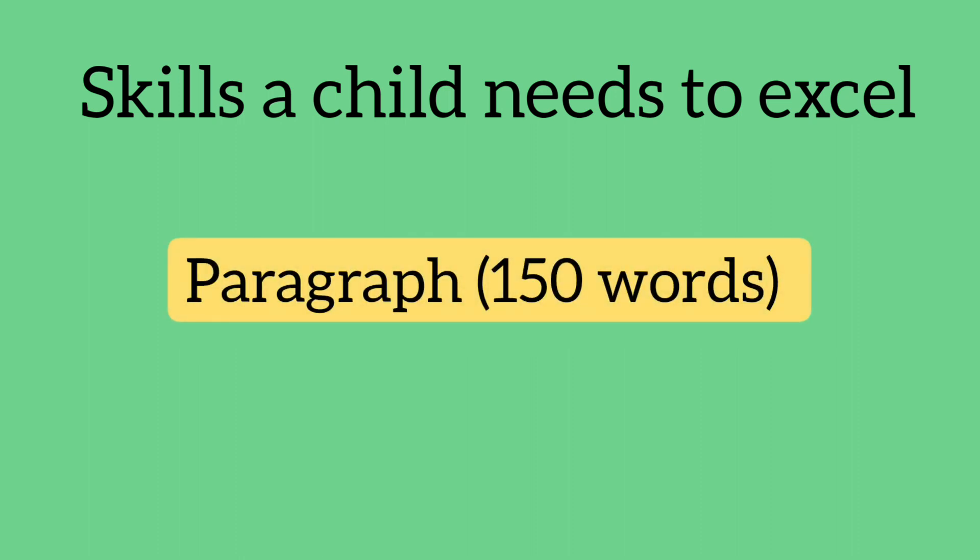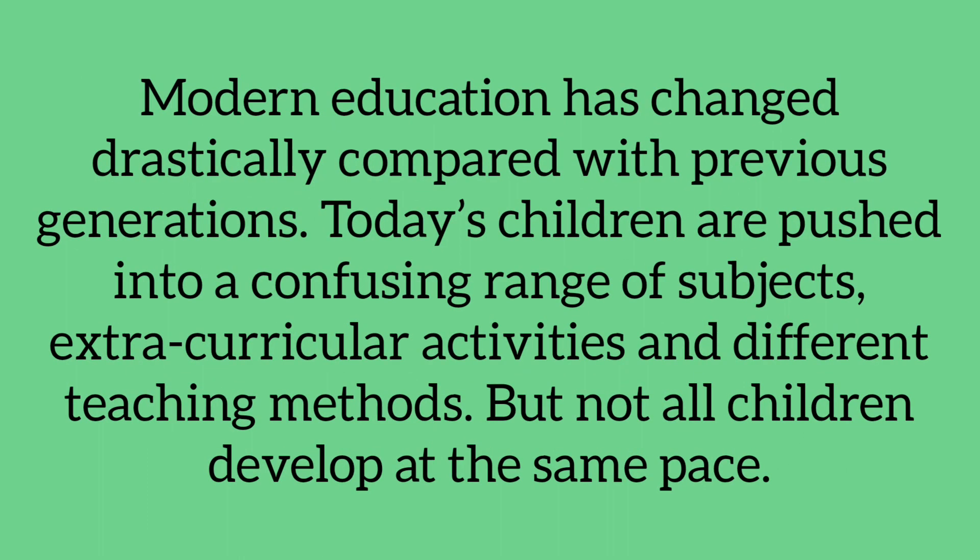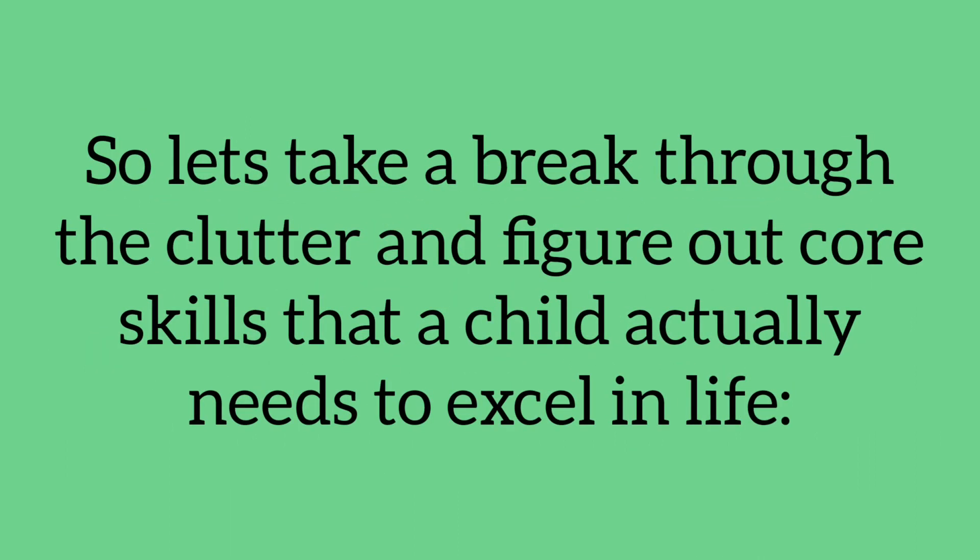Skills a child needs to excel — paragraph in 150 words. Modern education has changed drastically compared with previous generations. Today's children are pushed into a confusing range of subjects, extracurricular activities, and different teaching methods. But not all children develop at the same rate, so let's cut through the clutter and figure out the core skills that a child actually needs to excel in life.